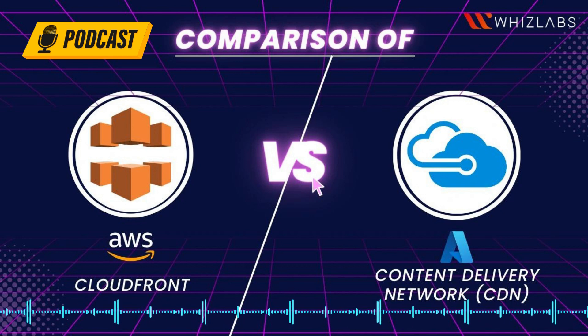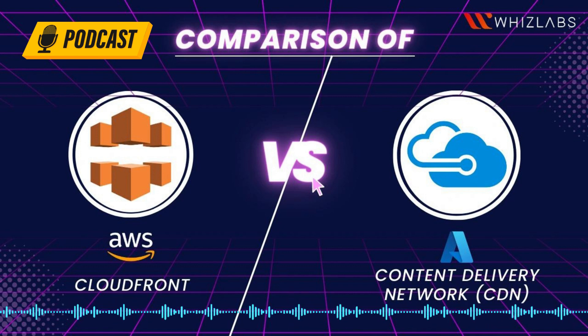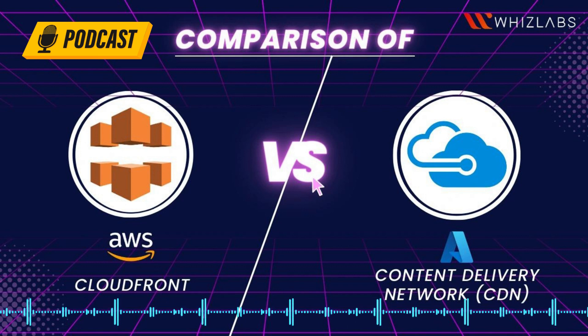Today, CDNs enjoy a whopping $19.6 billion US dollars and will reach $84.1 billion US dollars by 2030. It means more organizations will look for CDN solutions to transfer data, apps, and archives to the cloud while retrieving info at reasonable rates. Speaking of which, the two most important and solid players in the arena, Amazon and Azure, will be up for a battle yet again.